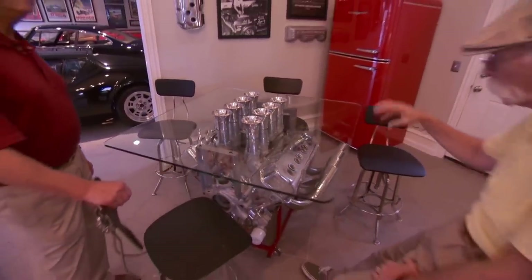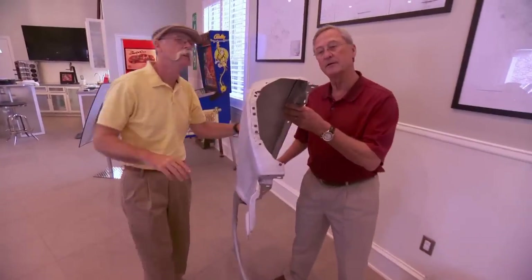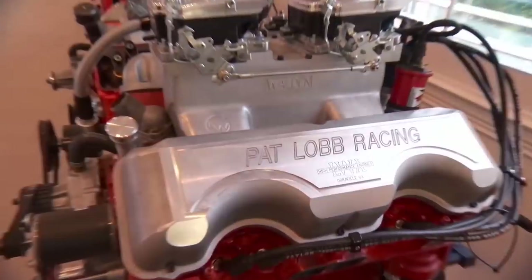I'm Dennis Gage and welcome to My Classic Car. This week we're in McKinney, Texas to visit Pat Loeb and check out a few of his cars. Pat's got a really eclectic collection and if there was any theme, I would say it was things that go fast.